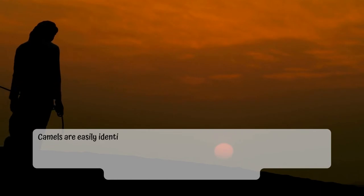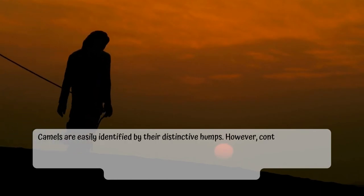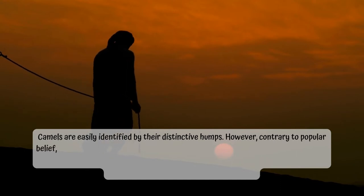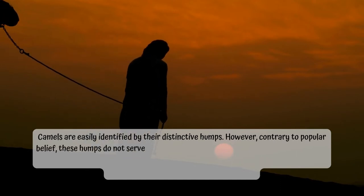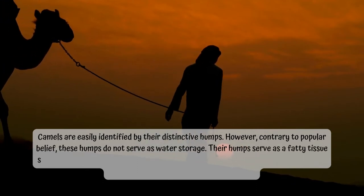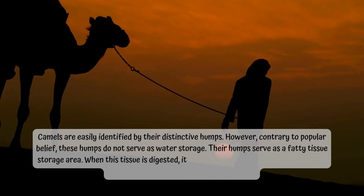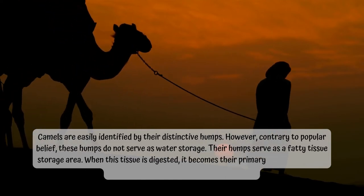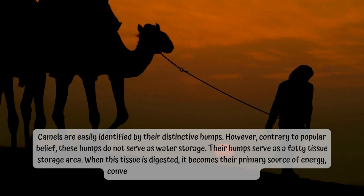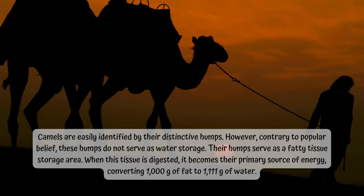Camels are easily identified by their distinctive humps. However, contrary to popular belief, these humps do not serve as water storage. Their humps serve as a fatty tissue storage area. When this tissue is digested, it becomes their primary source of energy, converting 1,000 grams of fat to 1,111 grams of water.